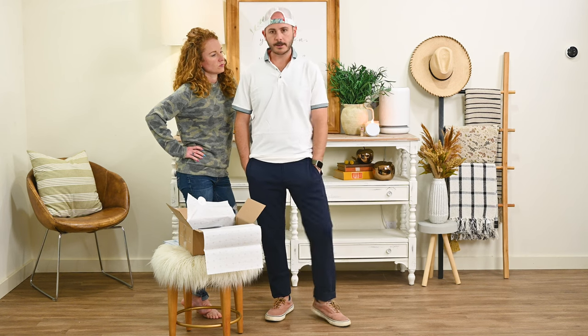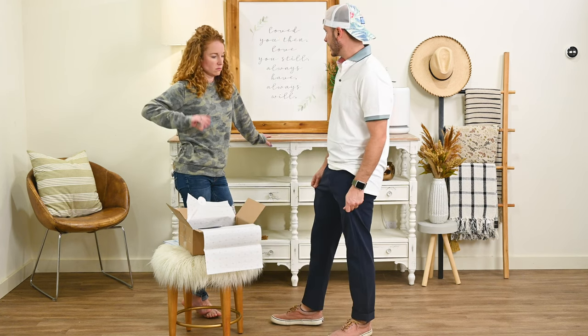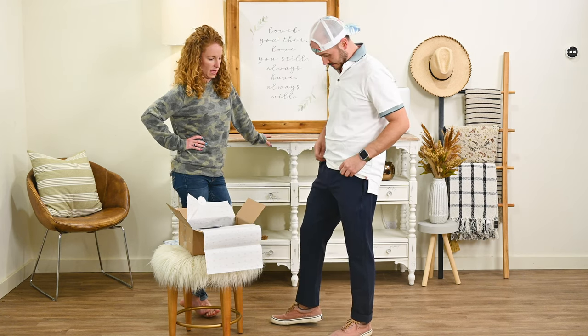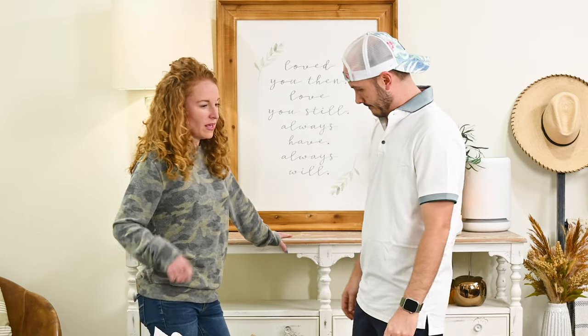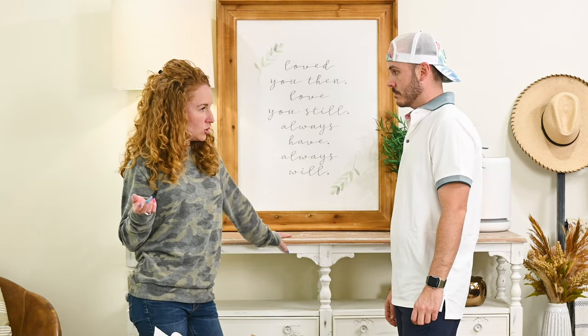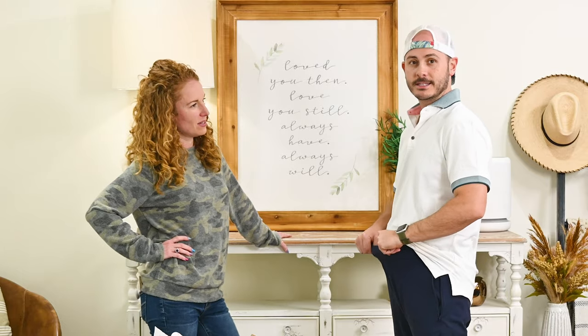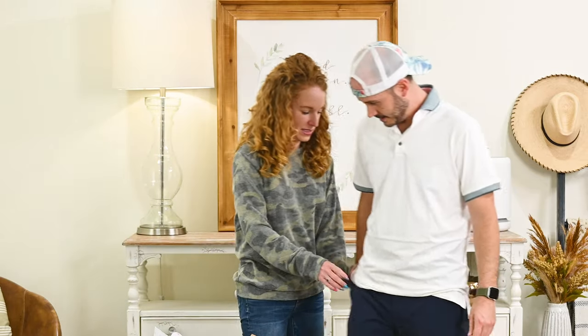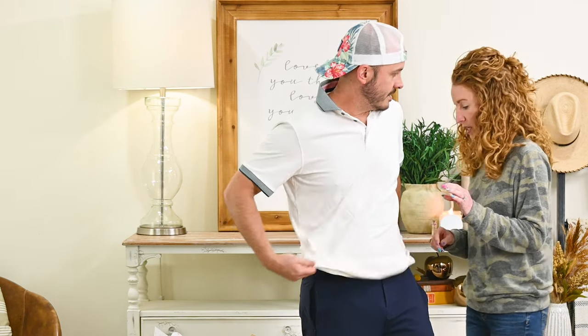Does this feel like a $200 outfit? I kind of think it does — excellent material, great fit. I didn't have to go to a store and try it on, and she didn't have to drag me there. The pants do have stretch. Check the tag — machine wash cold, tumble dry low. Easy wash, no dry cleaning needed. Very practical.